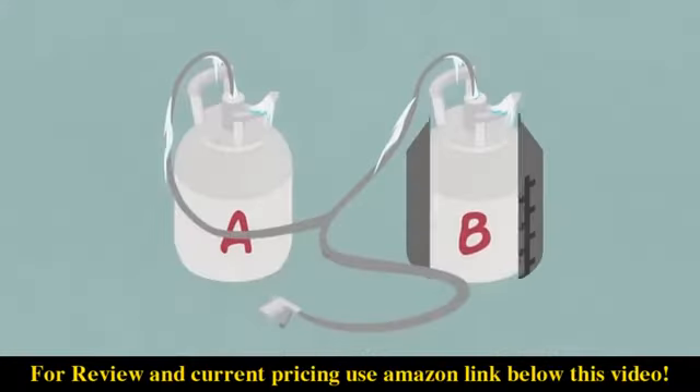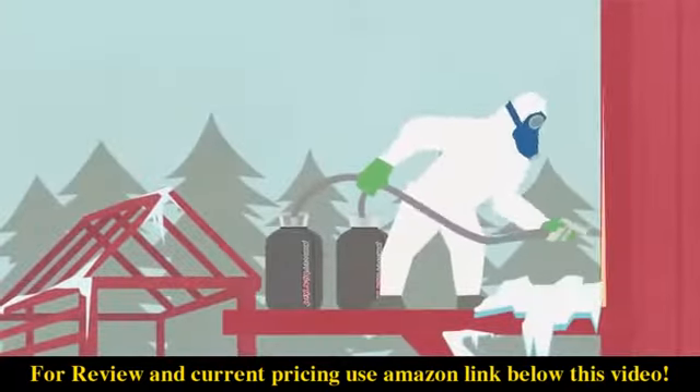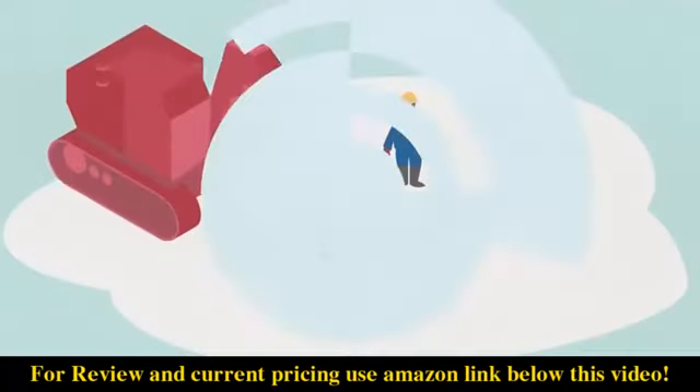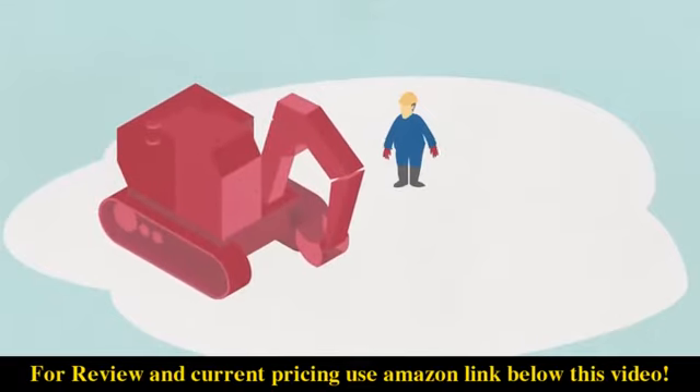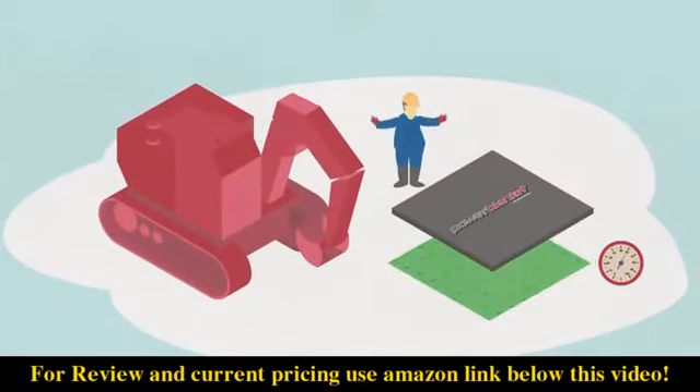Polyurethane spray foam is highly temperature sensitive. Power Blanket heaters keep spray foam containers heated to the perfect temperature, allowing higher yields, fewer delays, and decreased product waste. Cold weather can also cause major delays on construction projects. Power Blanket heaters can thaw frozen ground quickly and cure concrete almost three times faster than standard curing blankets.